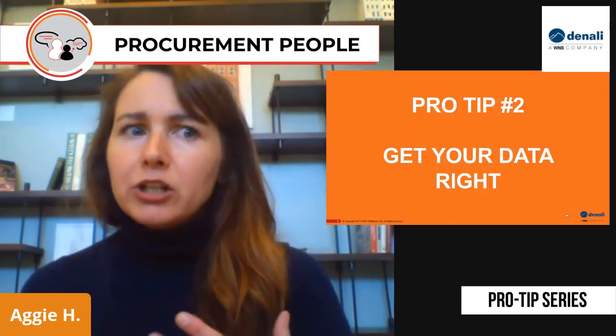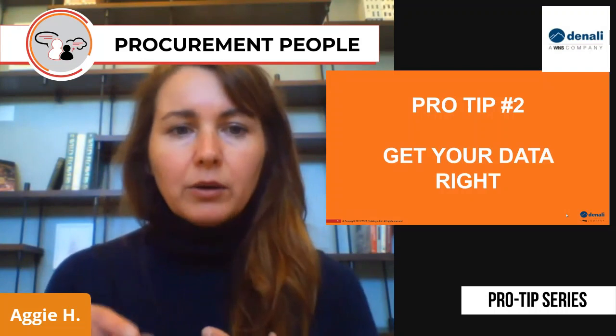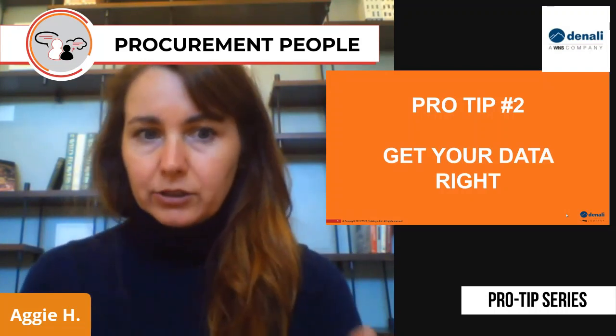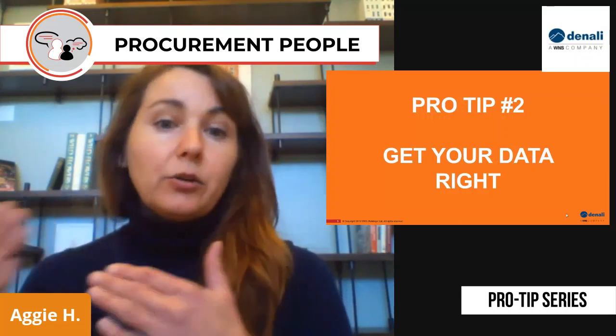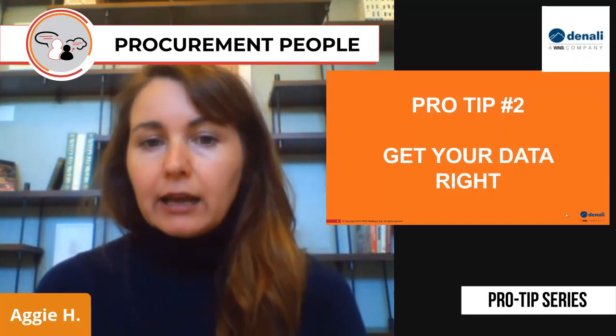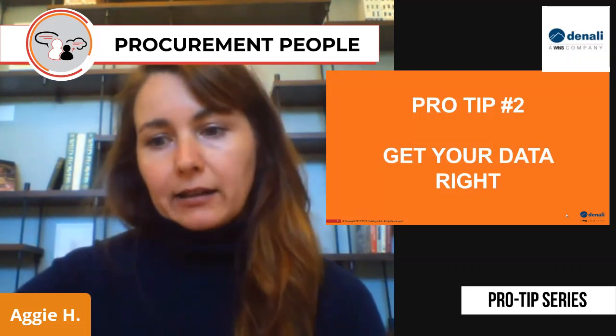The other element of the data is you want to make sure you get the item descriptions right. So it's not just a pen, but it's exactly the type of pen that you want — it's a Sharpie, or it's this level of quality of pen — so that you're going to get the best price and your suppliers know exactly what you're looking for.